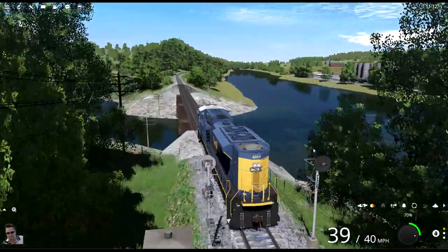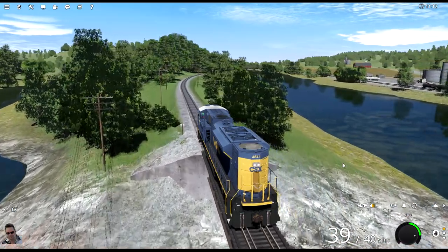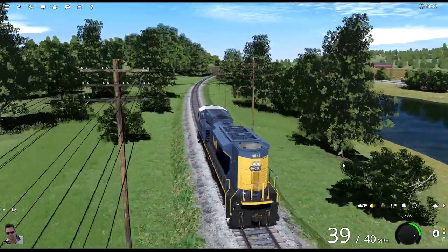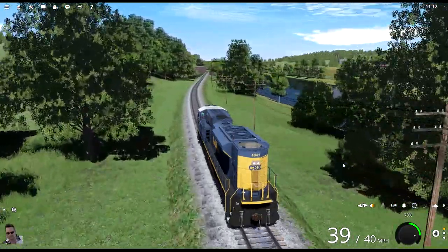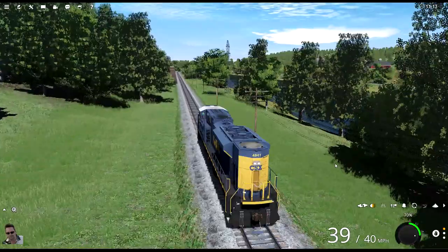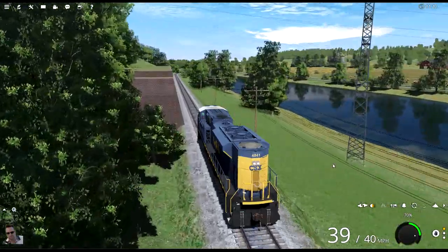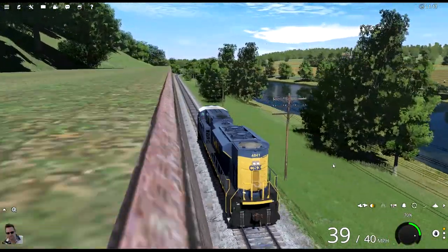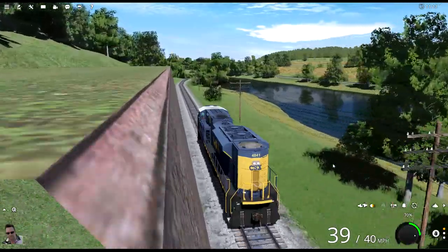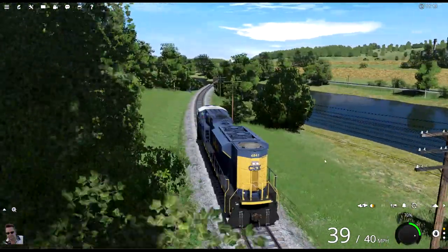Beautiful scenery, the water looks really cool. Now the Duke. He's going to take these back to Tidewater — that's where they're going to be reclassified. How's he going to do that? He might just have to back it, it's not very far. Or can he run around them? He might be able to run around them here in the yard, I'm not sure.